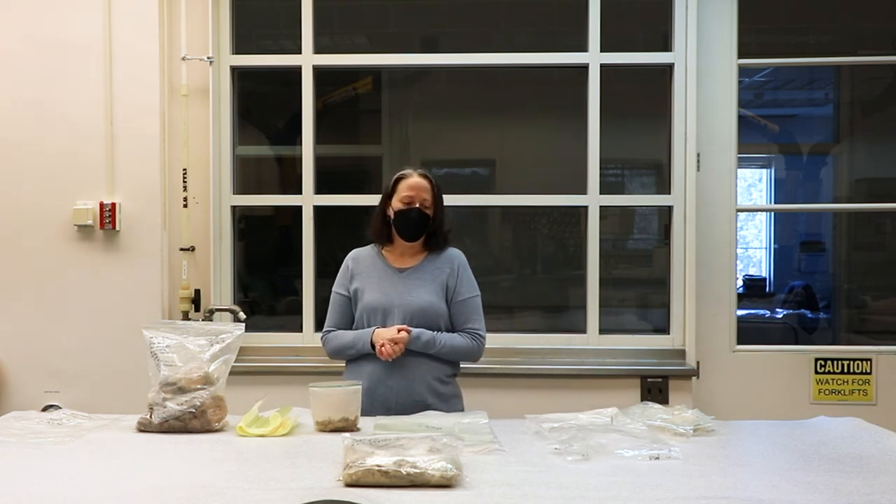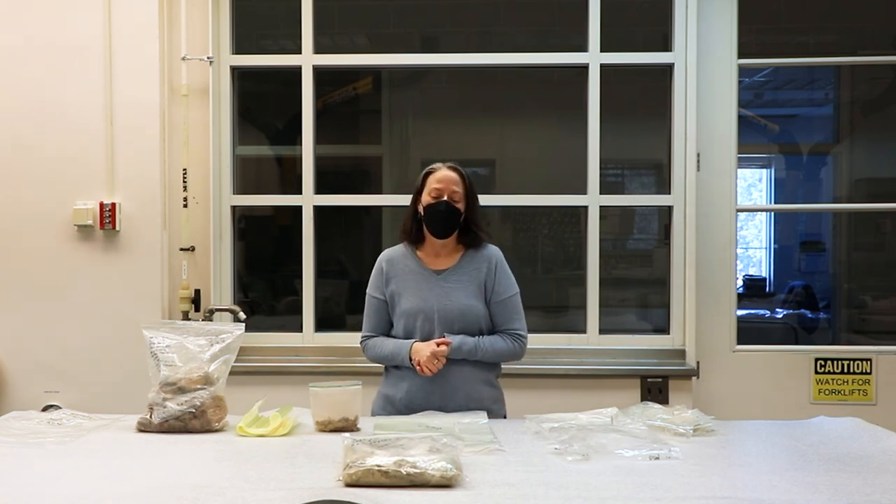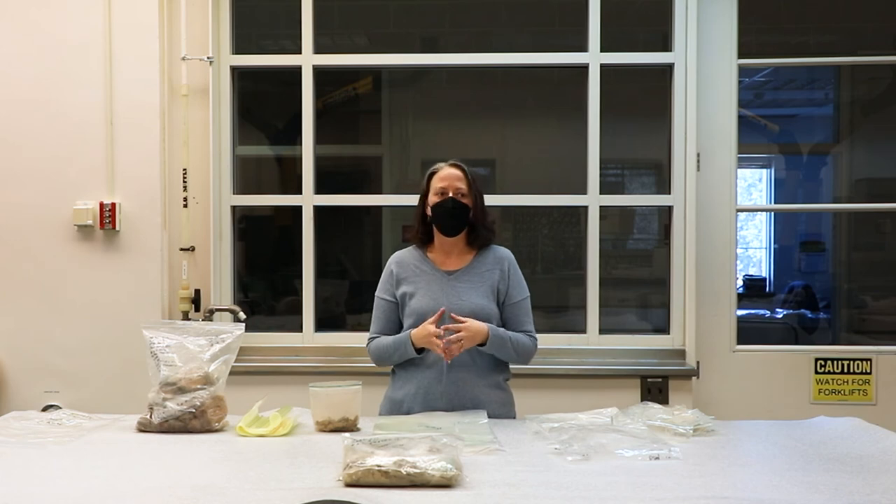That is it on our 'When Bags Go Bad' video. For other videos on how to pack those bags in the first place, how to do micro environments, check in with some of the other videos from the MAC Lab.